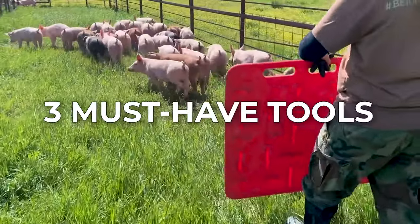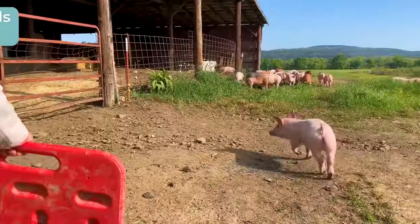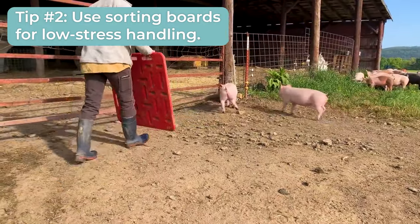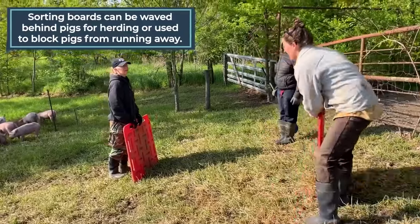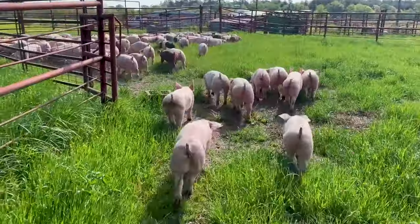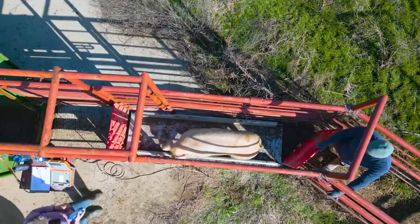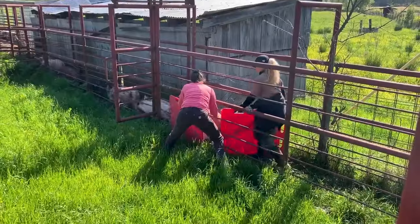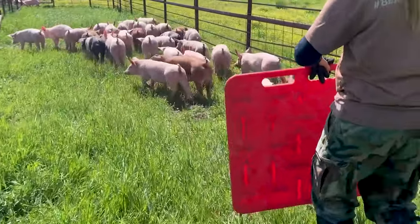Here are three must-have tools that will help you gently and effectively herd your pigs. These red sorting boards are a lightweight tool that serves multiple purposes: you can wave them to direct pigs toward their destination, use them to block pigs from moving in the opposite direction, and use them when sorting animals in a corral. If you're raising pastured pigs without a set of sorting boards, you're making your own life harder.